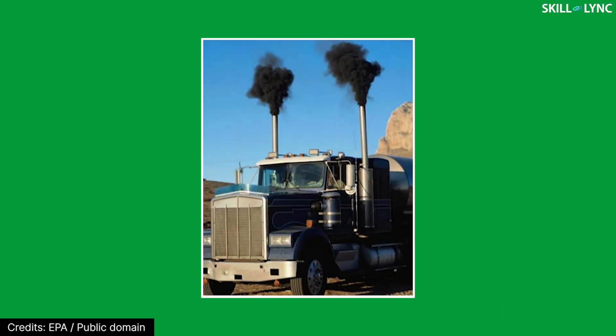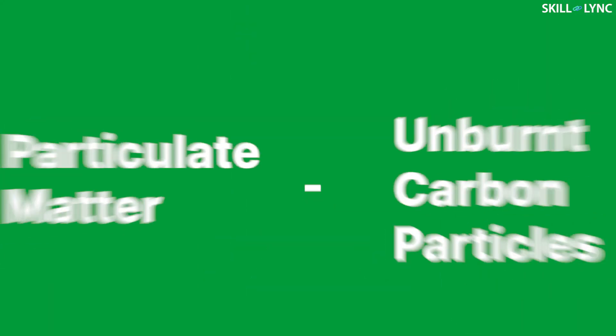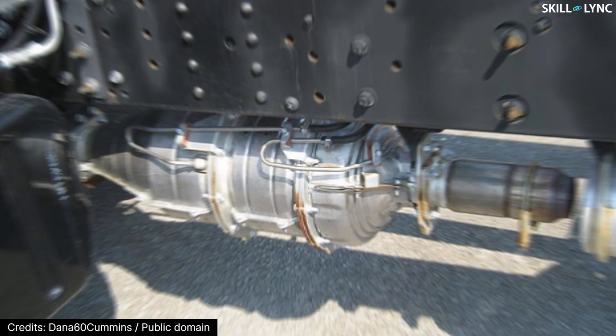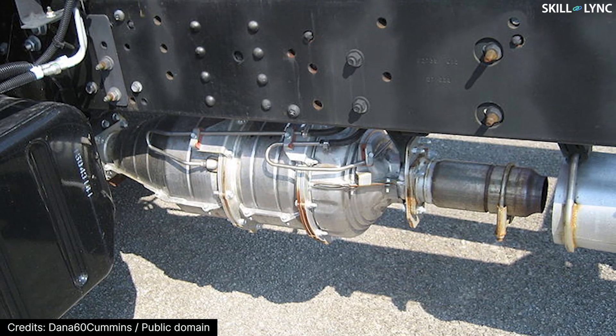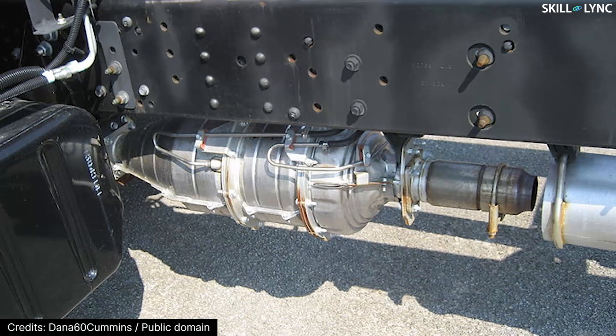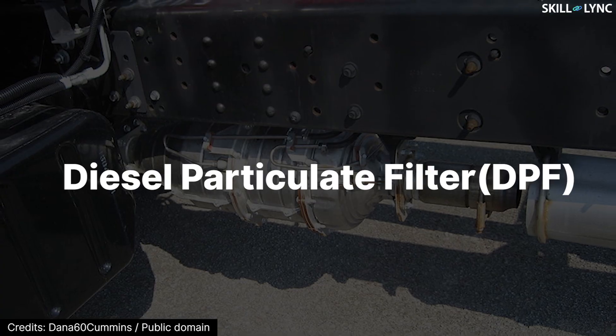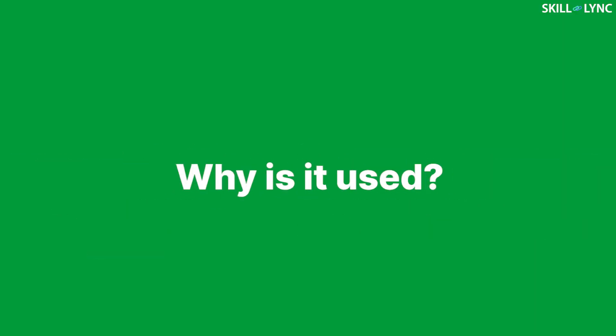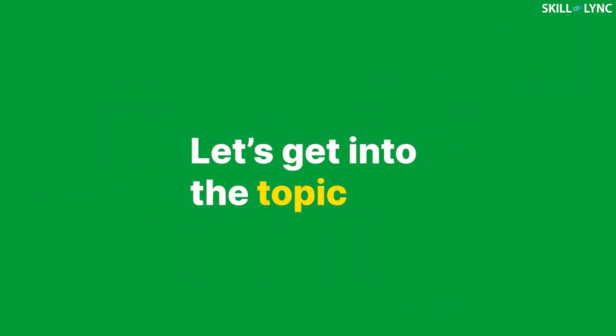Hey guys, welcome back to the channel. You might have seen black smoke coming out from vehicular and industrial emissions. This black color is due to the presence of carbon particles called particulate matters that are not burned completely during the combustion process. In this video, we're going to discuss a device that controls the emission of these particles called a diesel particulate filter. Today, we'll be discussing what a DPF is, why it is used, and its working. So, let's get into the topic.